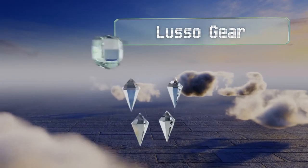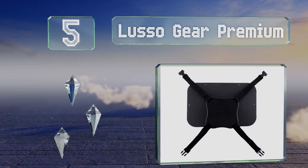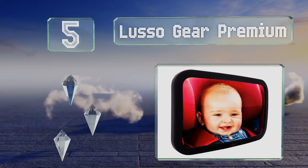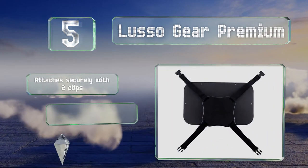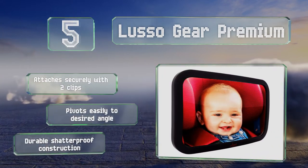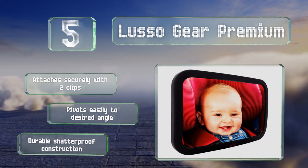Halfway up our list at number five, the sleek and modern Lasso Gear Premium is available in neutral black, gray, or tan and sports an attractive matte finish. This extra-large model comes with a cleaning cloth and illustrated step-by-step installation instructions. It attaches securely with two clips, pivots easily to the desired angle, and features a durable shatterproof construction.